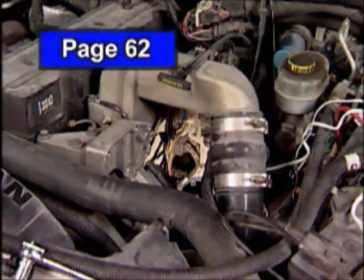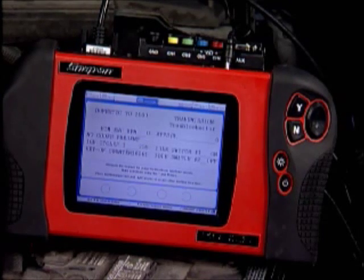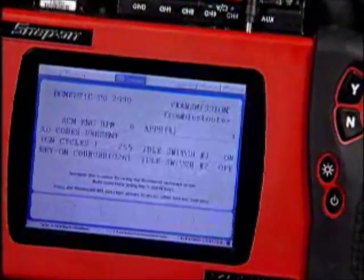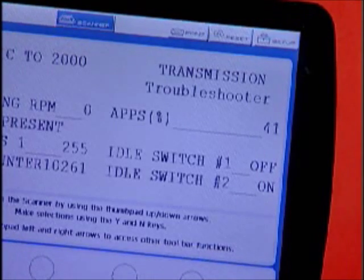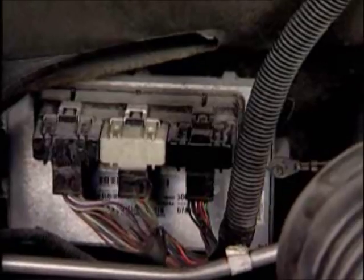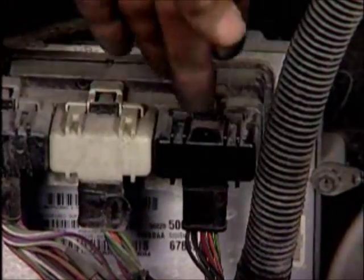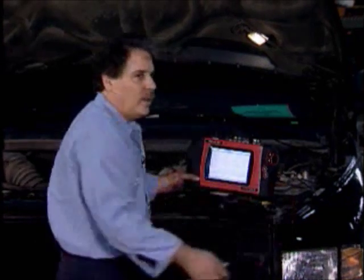This ECM is located in a very difficult place to work on — it is here behind the fuel filter. With the scanner viewing engine controls, the voltage signal from the APPS to the ECM is presented in percentage, as well as the two idle switches that are in the APPS. The ECM then sends this voltage signal to the PCM from Terminal 28, and the PCM receives this signal in the black C1 connector on Terminal 23. This voltage signal from the ECM to the PCM can be viewed in the scanner under transmission data. So the APPS sends a signal to the ECM and the ECM sends a signal to the PCM — if the ECM sends an erratic signal to the PCM, then the PCM will cause the TCC to shuttle.